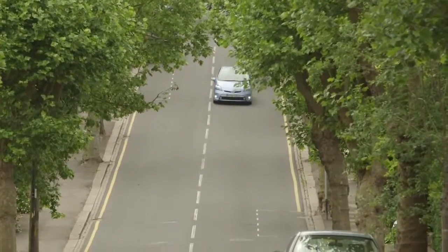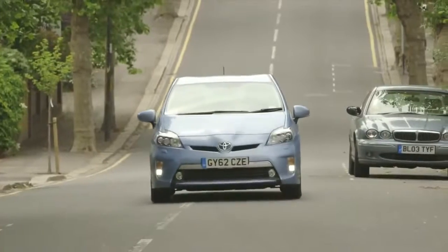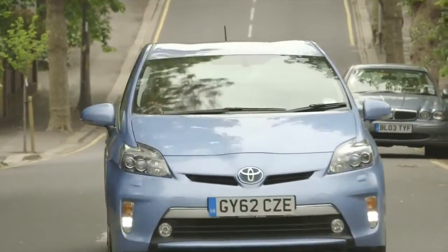When travelling down a hill, brake lightly. This will recharge the hybrid battery — energy the car can use later for when going up a hill or accelerating.